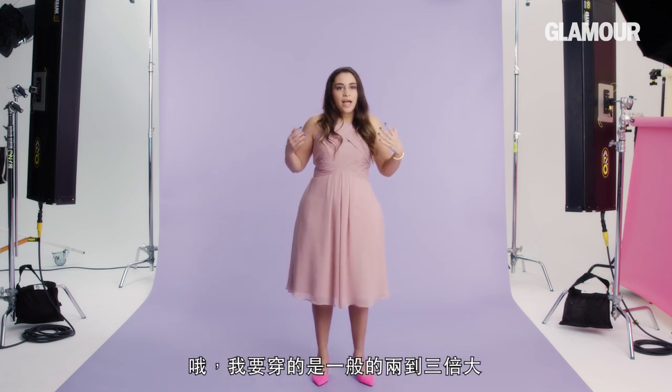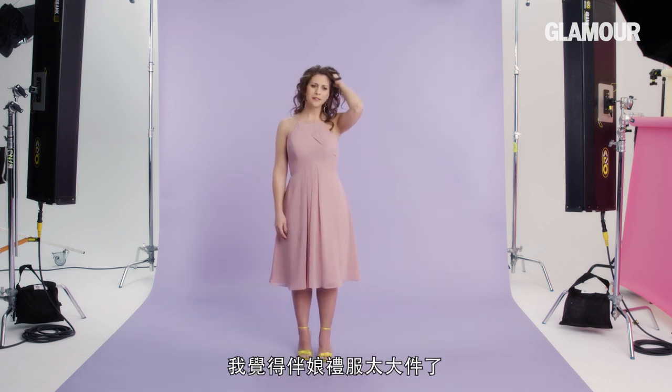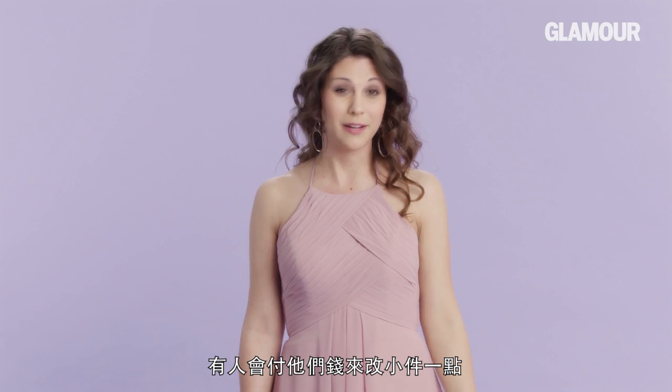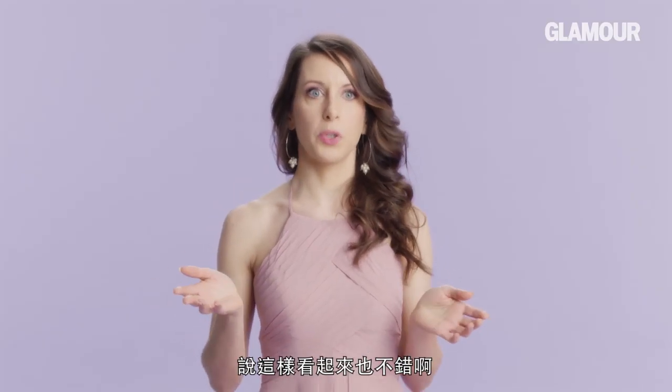Trying on bridesmaid dresses has been really awkward. I've seen people go in and get really upset, like, oh, this is double or triple the size of a normal dress that I would wear. I feel like bridesmaid dresses run big. I feel like when I try on dresses, they always run a little small. Because they know you're going to have to alter them anyway and someone's going to get paid to make them smaller for you. I'm a little bit smaller than the smallest bridesmaid's dress, so anything in store they have to clip and be like, it probably will look fine.